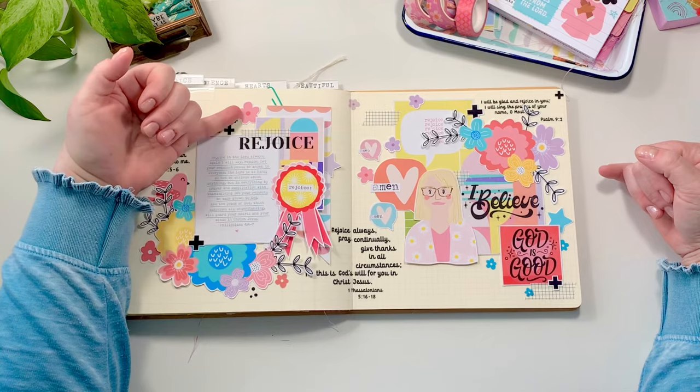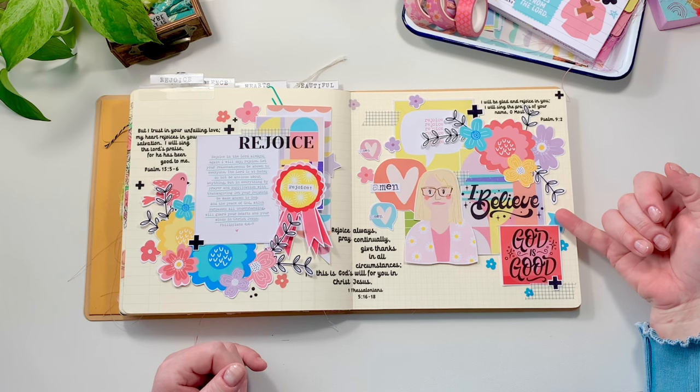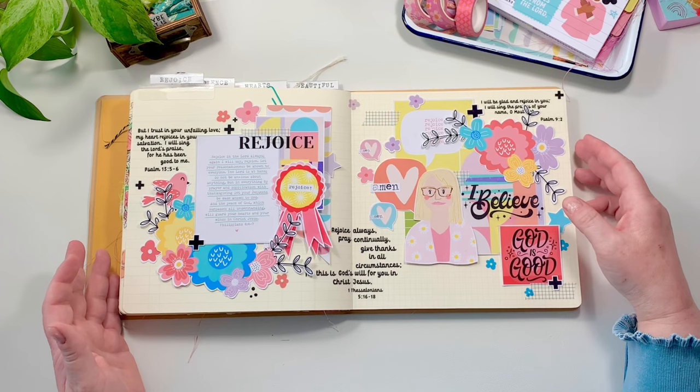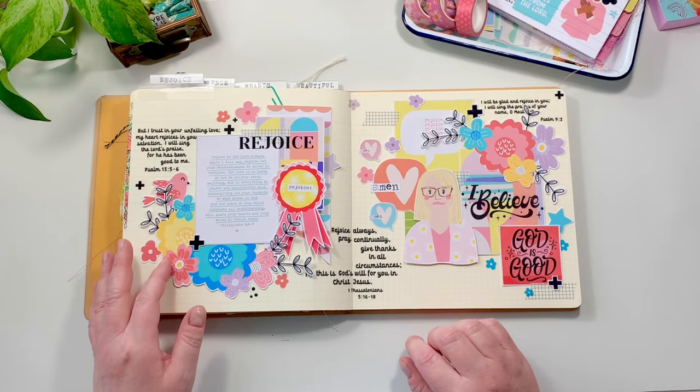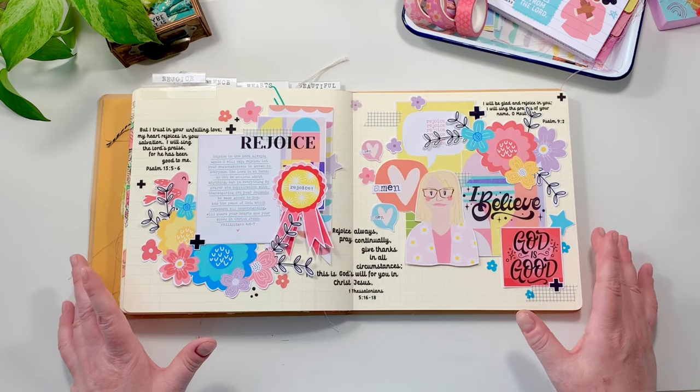I used those as corner pieces. I brought in some beautiful Mary Wongren prize ribbons that say rejoice on them, and Shauna Noel's Amen Bubbles. Then I kind of wrapped it up with some florals and some stars from Andrea Gray's set and a little bit of washi. This is collaging — you could do this in a junk journal, you could do this in a Bible, you could do this in a notebook, you could do this any way you want. I wanted to share these three pages inside my journal.